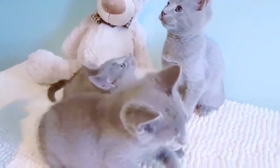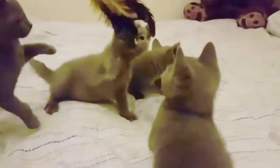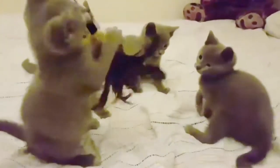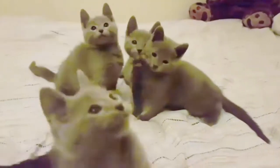Are Russian blue cats cuddly? With its plush, silvery coat, vivid green eyes, and sweet smile, a Russian blue is unlike any other blue cat. Conservative by nature, Russian blues are thoughtful, intelligent cats that are very affectionate once they get to know you.